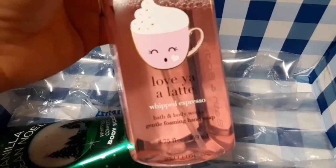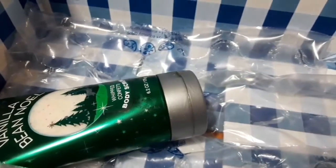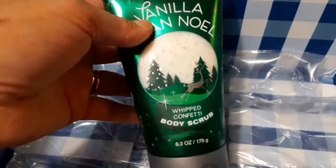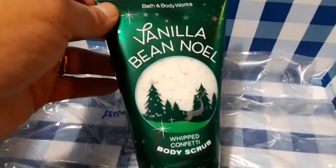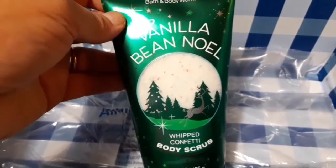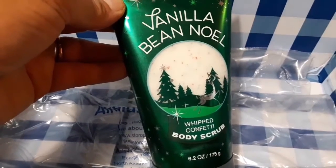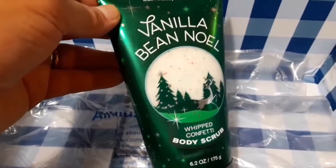I also picked up the Lavia Latte Whipped Espresso. Then as the freebie I picked up the Whipped Confetti Body Scrub — my freebie was up to $16.50, so I always max it out to whatever freebie I'm eligible for. I picked the Whipped Confetti Body Scrub because I'm going through my body scrubs.